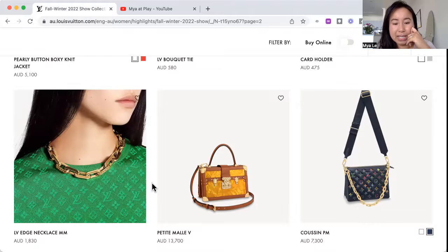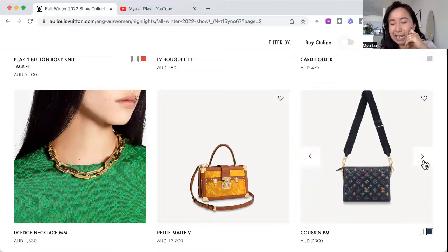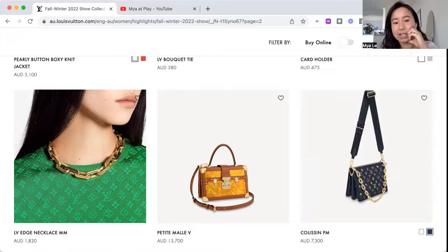Another Petite Malle V — unless 'V' means five, it should be called the Petite Malle A since it's like an upside-down V. We've got another croissant bag where the monogram is now colorful. I wonder what this looks like in person — it never looks the same in photos. I like the subtle colors within it; the idea is cool even if not the actual bag shape.